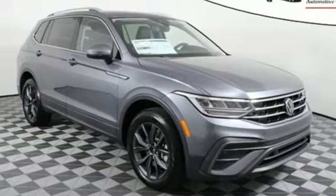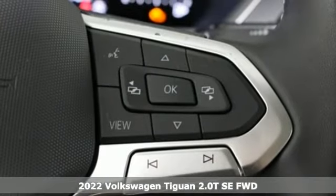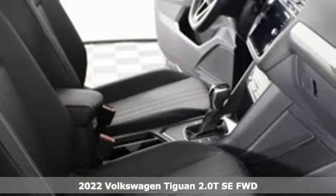It's a new 2022 Volkswagen Tiguan. Whether it's where you can go or what you can expect in an SUV, pushing boundaries is the spirit of Tiguan.